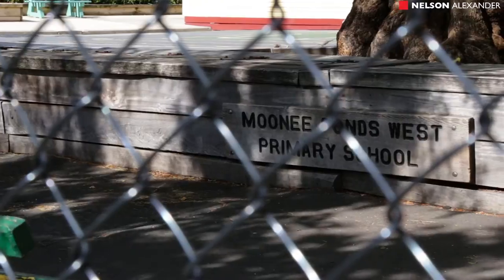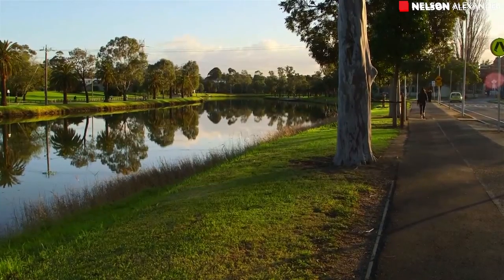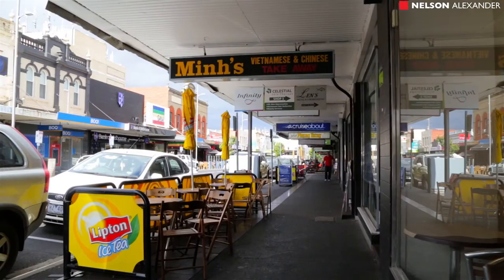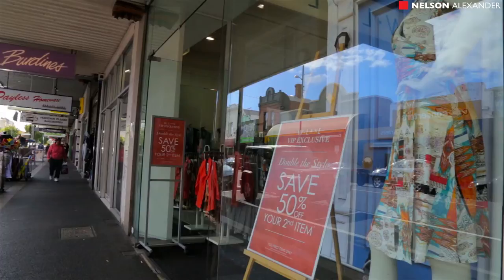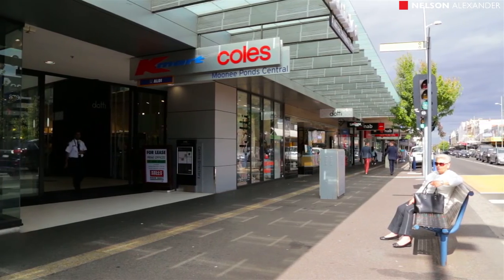The home is very close to Maribyrnong trams and Moonee Ponds West Primary School, and provides great access to the Maribyrnong River and Moonee Ponds train station. This home also provides lifestyle options of Puckle Street cafes and the area's finest private secondary schools.